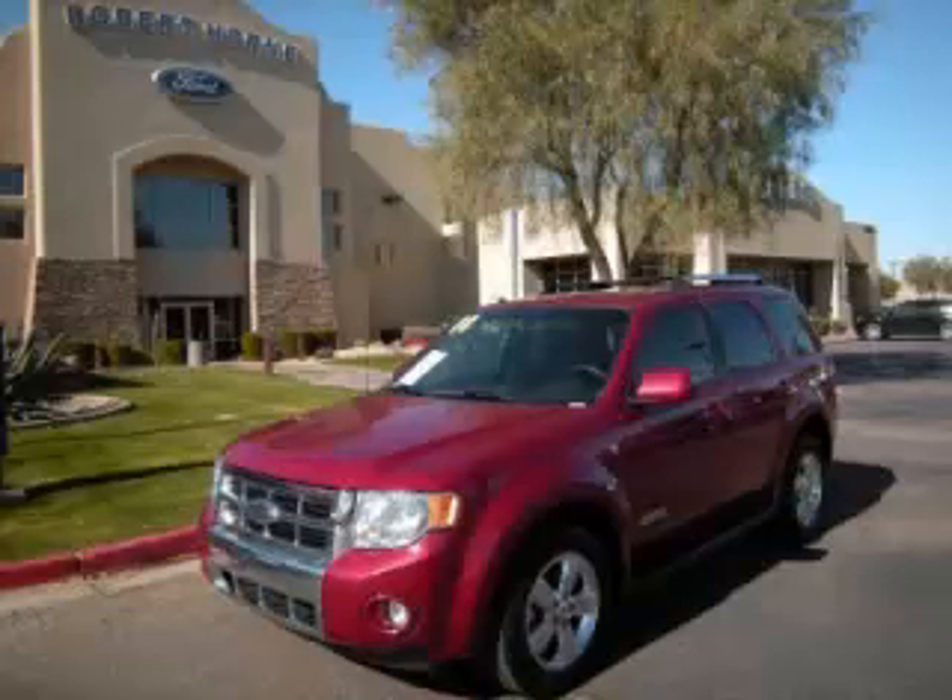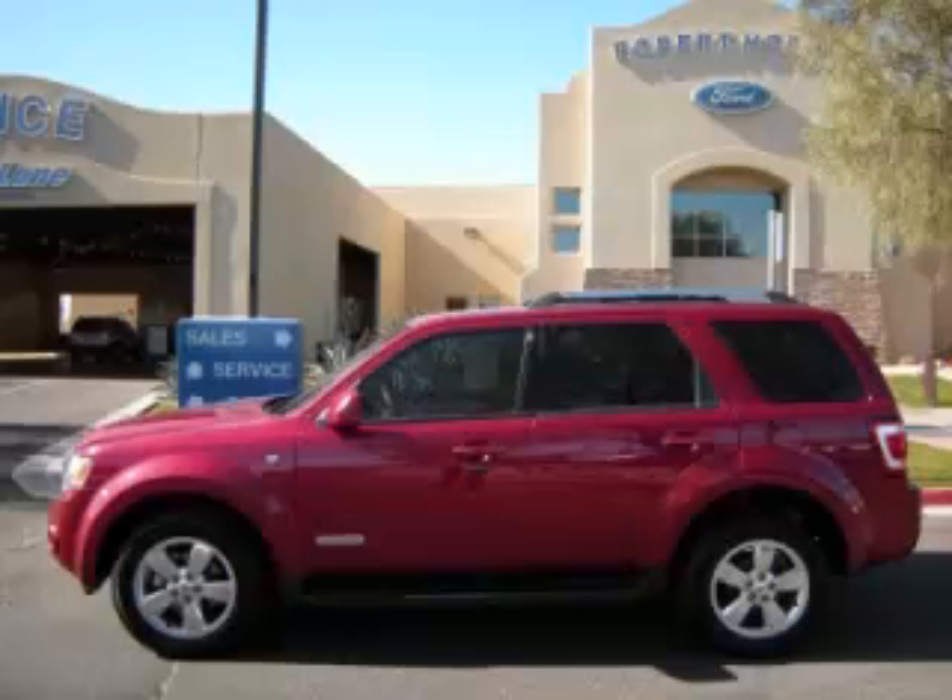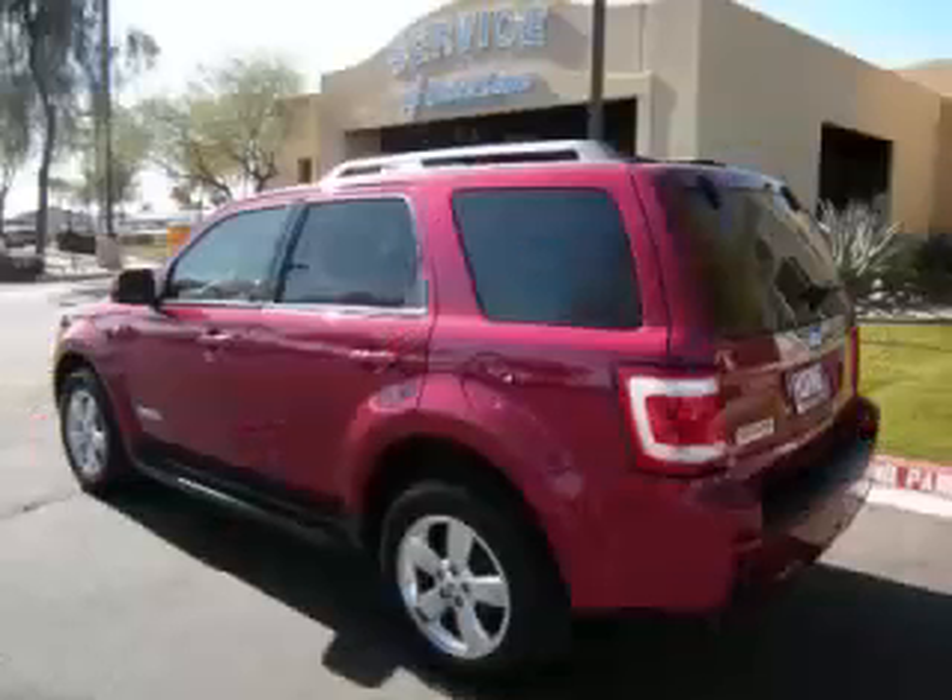This is a 2008 Ford Escape Limited. This Ford has just 53,000 miles and a 3.0L V6 engine.